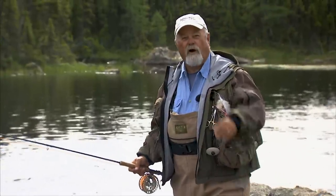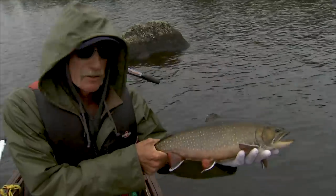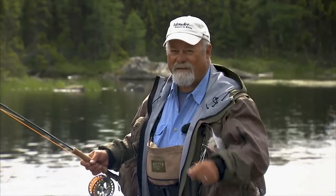Welcome everyone to the New Fly Fisher. I'm your host Bill Spicer. On this week's show we're in Labrador and we're after brook trout — and when I say brook trout, I mean big brook trout. We'll talk about the flies, the rods and reels, and the technique needed to take these large fish. It's going to be a great show, so don't go away.